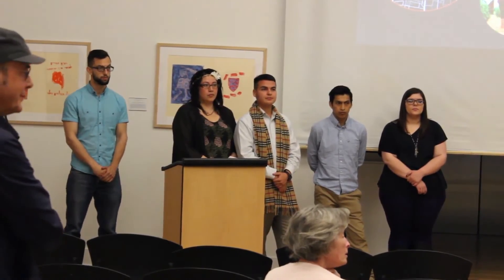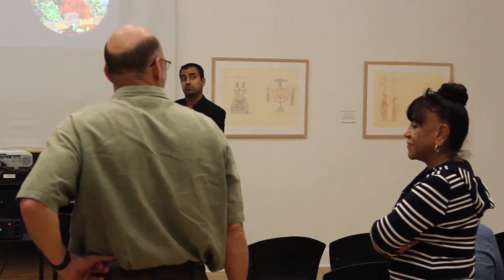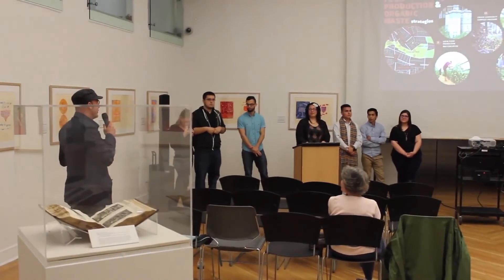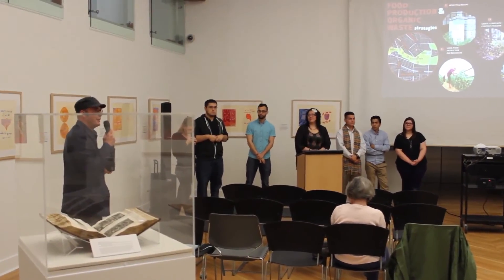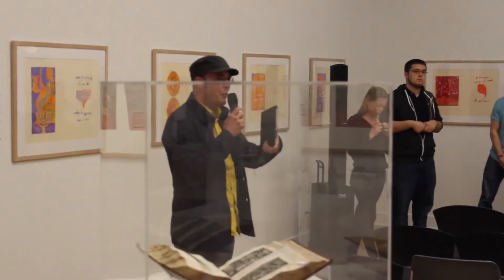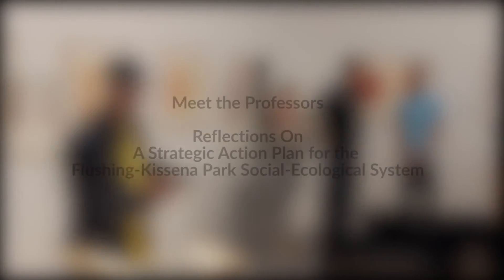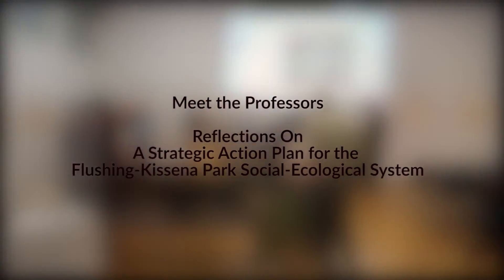The session was concluded and attendees were thanked for coming. Refreshments were announced.